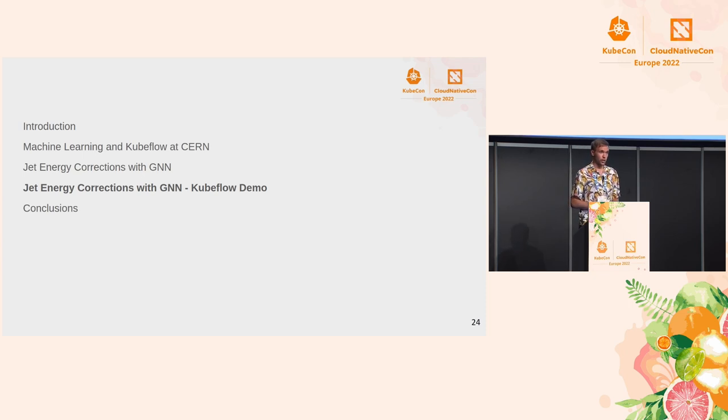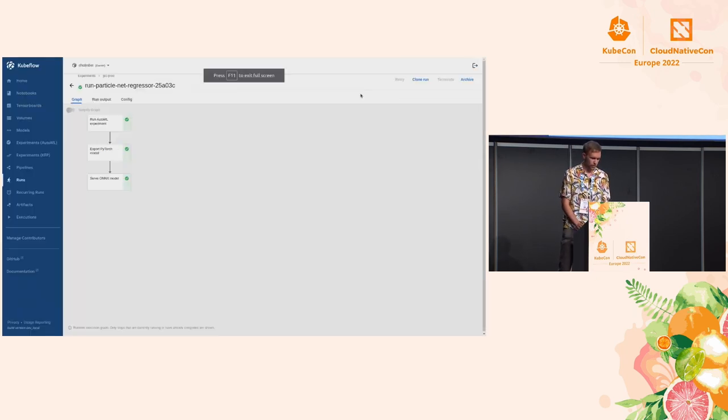Let's see if a live demo goes well — I'll try my best. I'll show you our Kubeflow interface. Here's the pipeline that we built that I showed earlier.